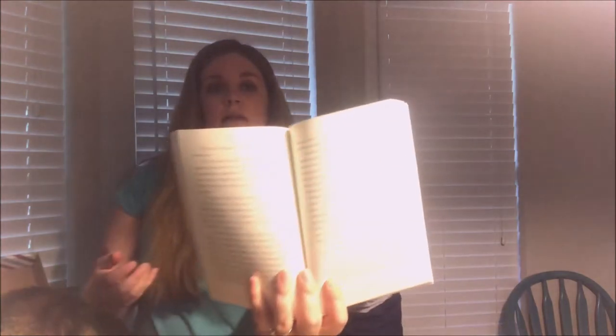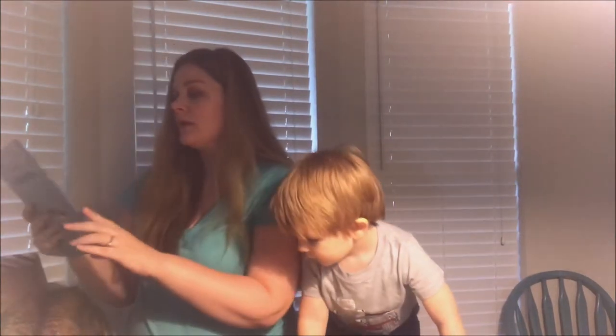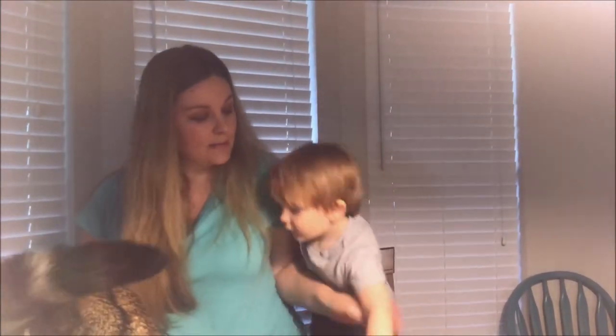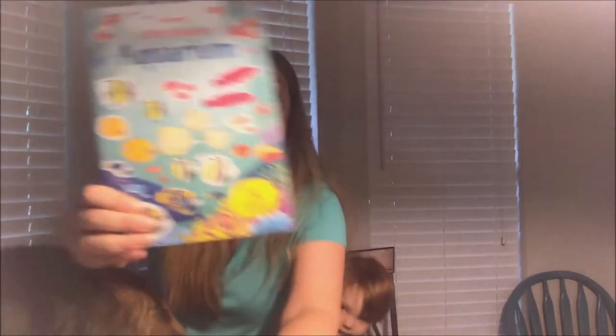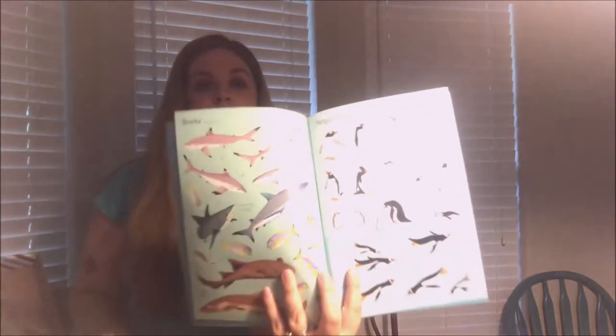I'm going to slowly get them all out. These are Usborne stickers! James doesn't know this yet, but he's getting some Usborne stickers for Christmas. Thor, put your tail down. Five sticker packs — super cute.